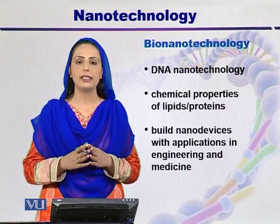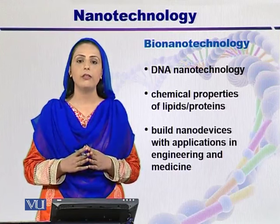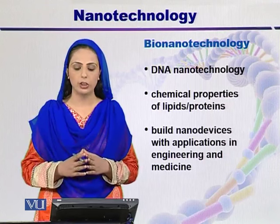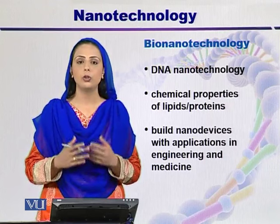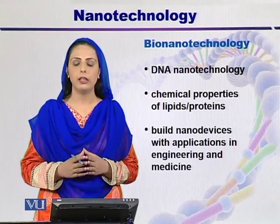The physical and chemical properties of lipids are also important. By completely understanding lipids and proteins, we can fruitfully study biotechnology and nanotechnology in the future. This helps in building up nano devices that are not only used in the field of medical sciences, but also in the field of engineering.